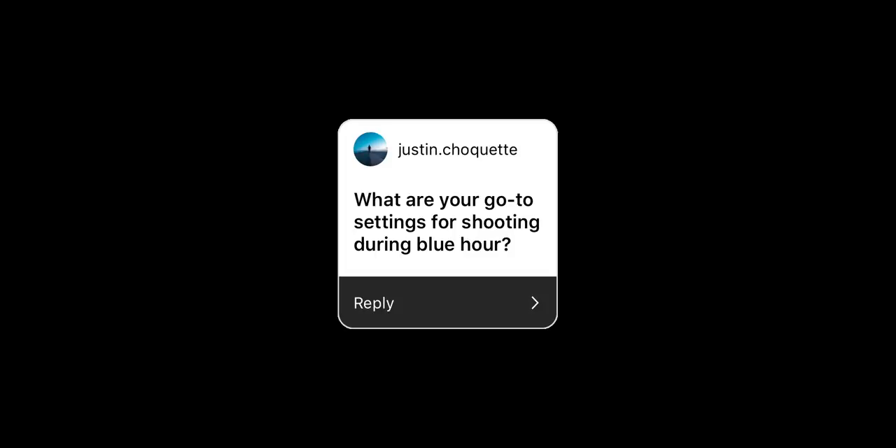What are my go-to settings for shooting blue hour? f1.4, ISO 1600, and 1/30th of a second. That's what I'm always at.